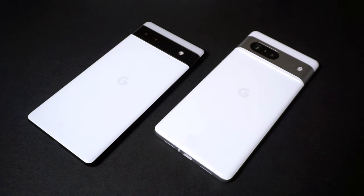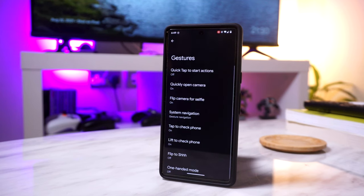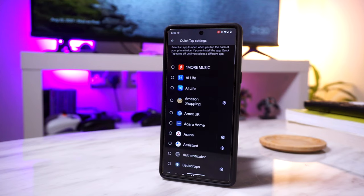In addition to this, the Pixel 7 also lets you open apps or perform specific actions with its Quick Tap feature. To use this, go into your Settings, System, Gestures, and head into Quick Tap to Start Actions, which will let you select a certain app or action when tapping the back of your phone.